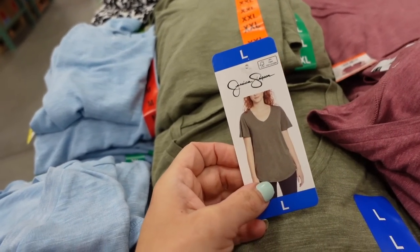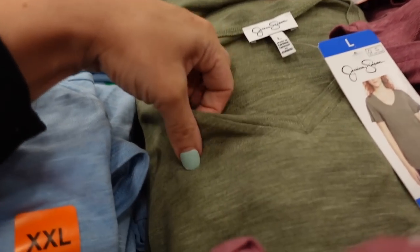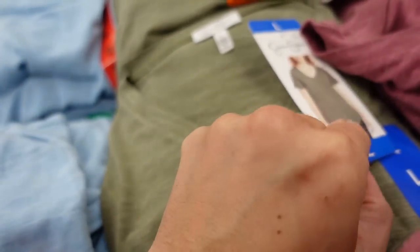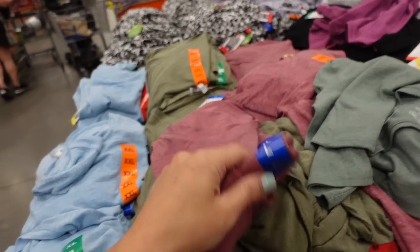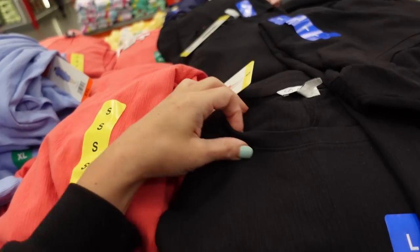New top from Jessica Simpson — it's a flutter sleeve, V-neckline, soft burnout fabric, nice and stretchy, scoops in the middle with coverage in the back. Comes in green, blue, burgundy, and black. They're $9.99.